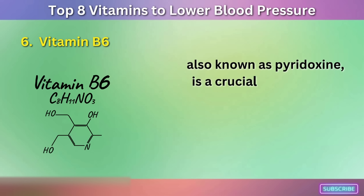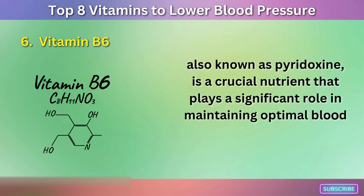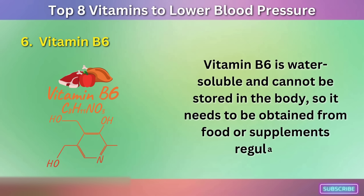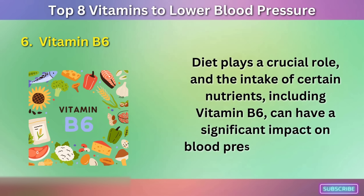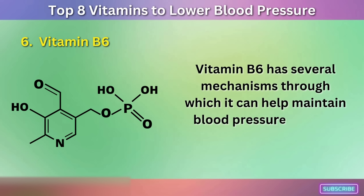Vitamin B6, also known as pyridoxine, is a crucial nutrient that plays a significant role in maintaining optimal blood pressure levels. Vitamin B6 is water-soluble and cannot be stored in the body, so it needs to be obtained from food or supplements regularly. Diet plays a crucial role, and the intake of certain nutrients, including vitamin B6, can have a significant impact on blood pressure regulation.